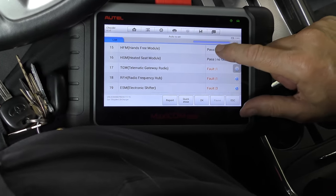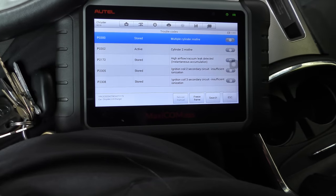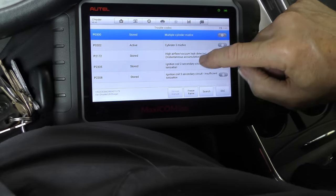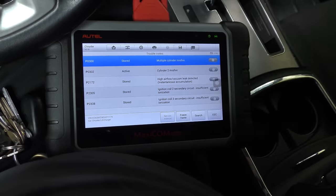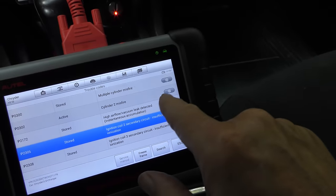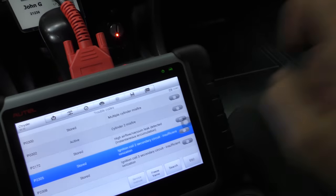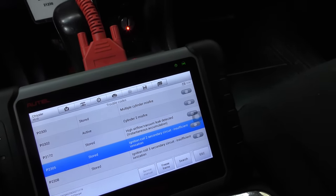But what we care about most is the powertrain. It's got a bunch of codes for cylinder 2 misfire, air flow, ignition coil insufficient ionization, and ignition coil 3 secondary circuit insufficient ionization. Looking at all this data and talking to the customer, they have never changed the number 2 ignition coil, so we're going to change the number 2 ignition coil and hope it helps.